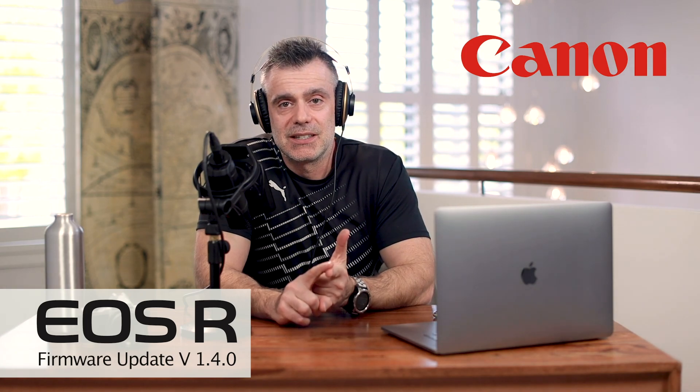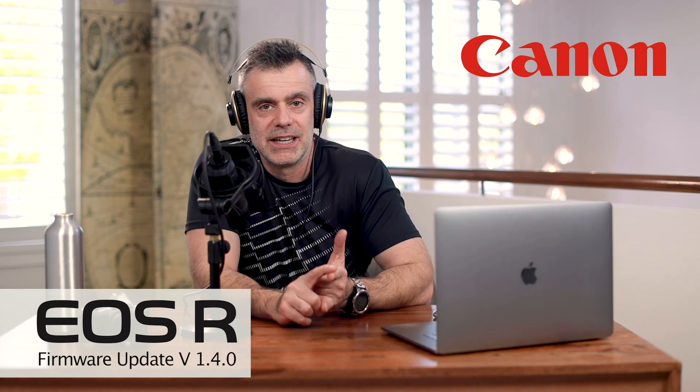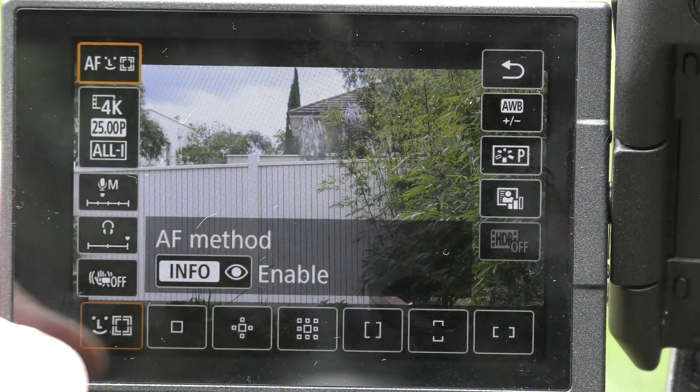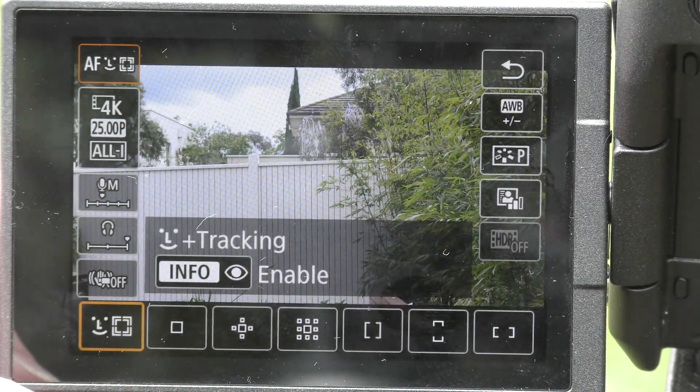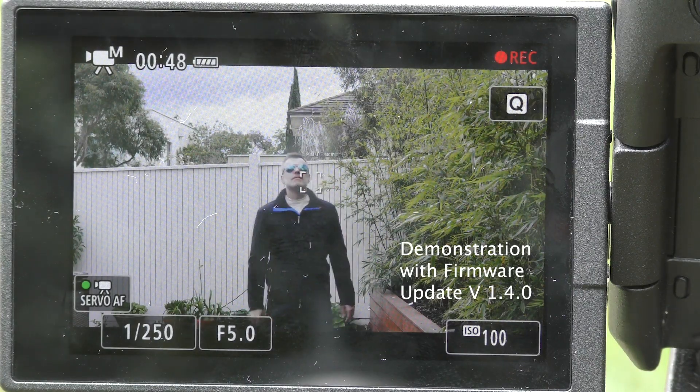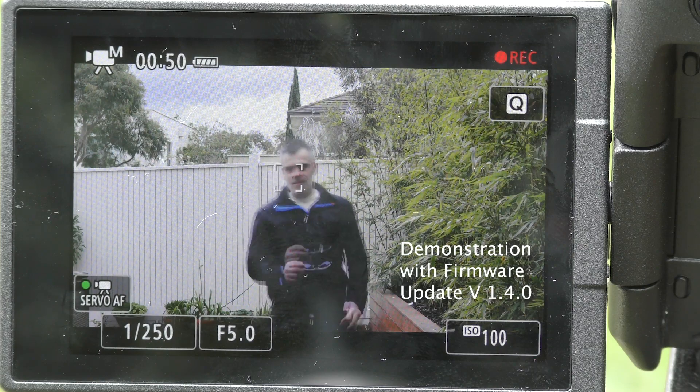The latest Canon EOS R firmware version 1.4.0 was released recently on the 26th of September 2019. I just updated my EOS R and after having updated, I've given it a good test and am very impressed so far. I thought I'd spend a few minutes talking about the enhancements, and I'm also going to explain the update process in the next section of the video.